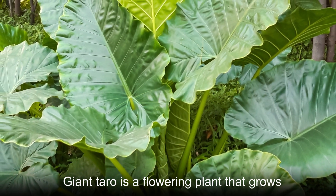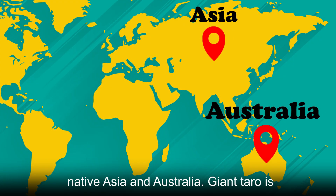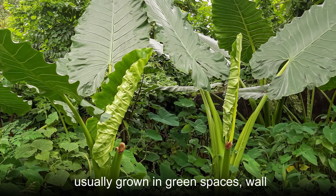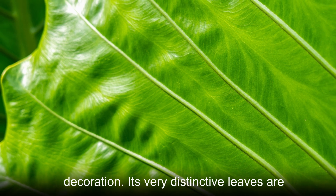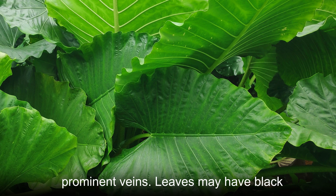Giant taro is a flowering plant that grows in rainforest environments within its native Asia and Australia. Giant taro is usually grown in green spaces, wall corners or gardens for interior and exterior decoration. Its very distinctive leaves are shaped like arrows or hearts and have prominent veins.